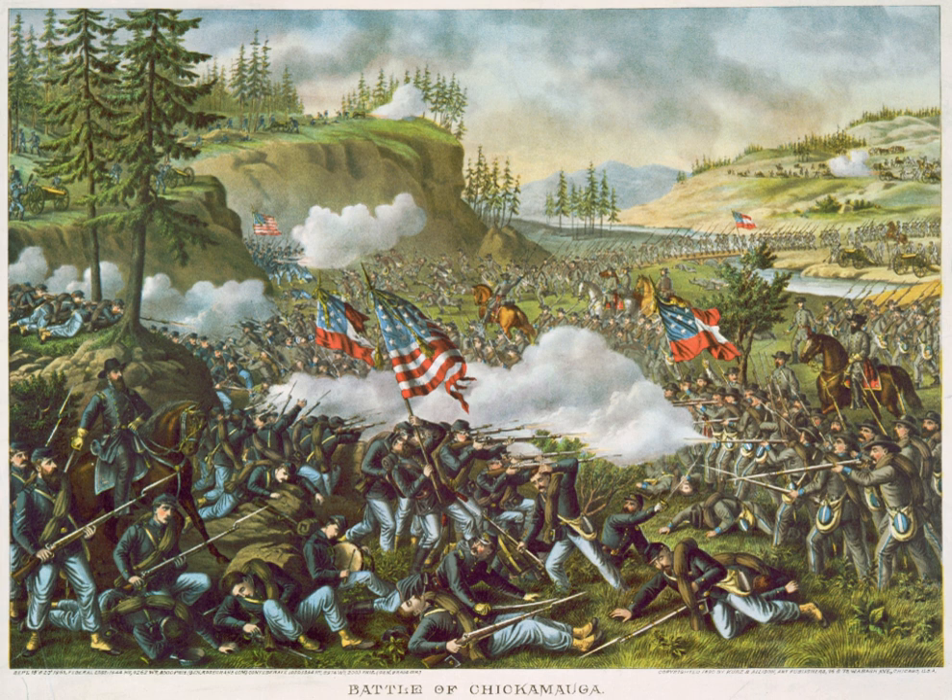Bragg's men strongly assaulted but could not break the Union line. The next day, Bragg resumed his assault. In late morning, Rosecrans was misinformed that he had a gap in his line. In moving units to shore up the supposed gap, Rosecrans accidentally created an actual gap, directly in the path of an 8-brigade assault on a narrow front by Confederate Lieutenant Gen. James Longstreet, whose corps had been detached from the Army of Northern Virginia. In the resulting rout, Longstreet's attack drove one-third of the Union army, including Rosecrans himself, from the field.